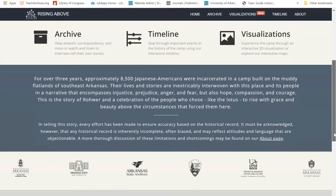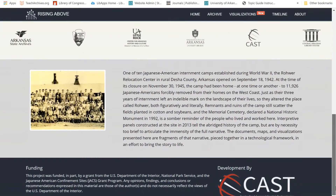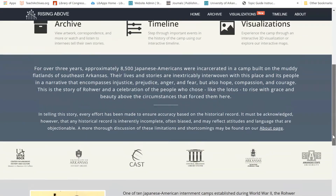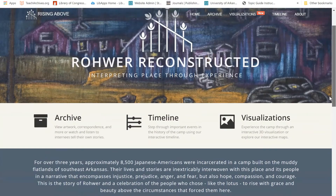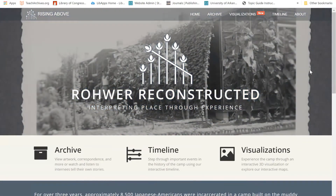It was made possible by the Japanese American Confinement Sites Grant Program and includes the following partners: the University of Arkansas in Fayetteville, the Butler Center for Arkansas Studies, the University of Arkansas Little Rock Center for Arkansas History and Culture, the Arkansas State Archives in Little Rock, and Arkansas State University in Jonesboro.